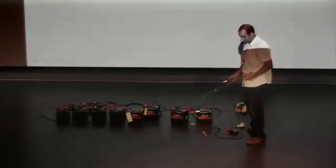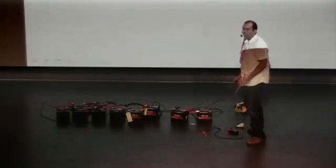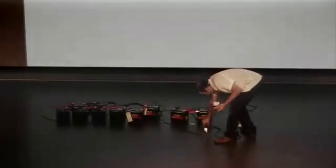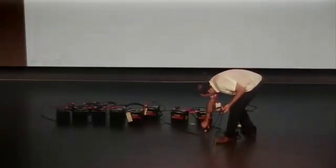Beautiful. I've never done that before. Good thing I'm alive. Look at that — it's all red and beautiful. So it can weld, but it might be too much power.